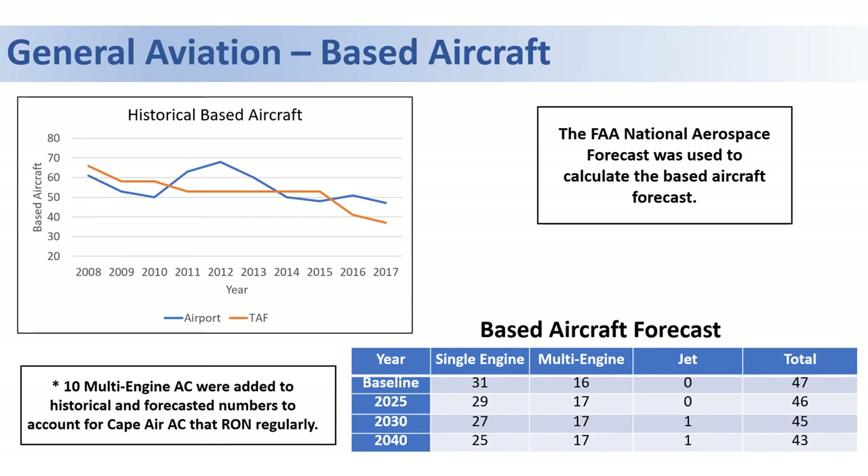With a based aircraft forecast, the shared-use model has its effects here in that we may actually see a slight decline in based aircraft as they are shared between multiple users, which is how you can see a decline in the number of based aircraft of only one or two.